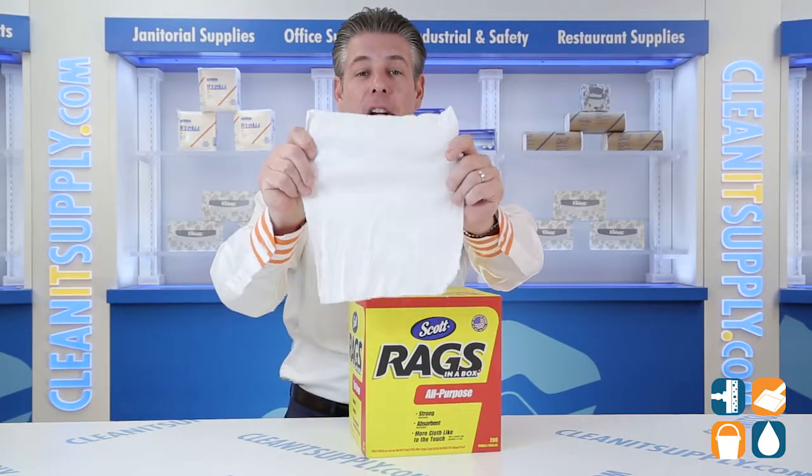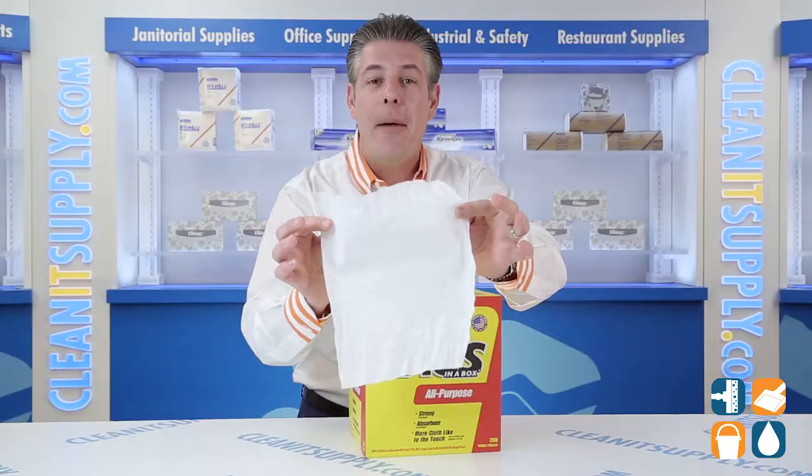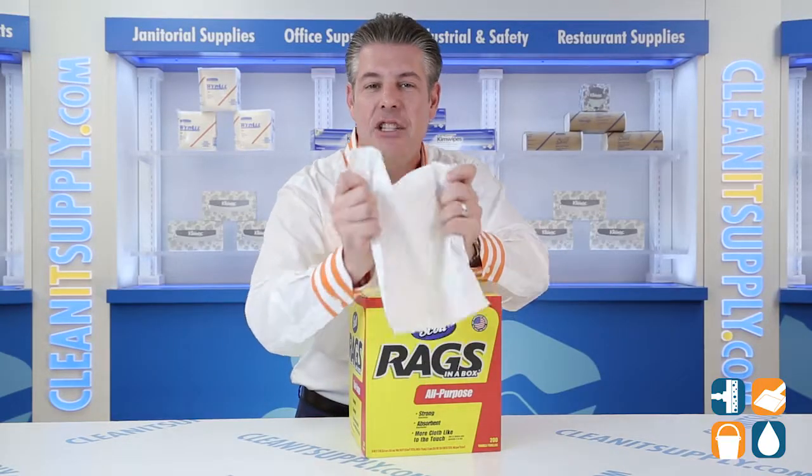Each 10-inch by 12-inch towel is strong, durable, and absorbent, and feels like a cloth rag. Each soft and absorbent towel feels and functions like a cloth. White cellulose fibers add thickness, absorbency, and strength.